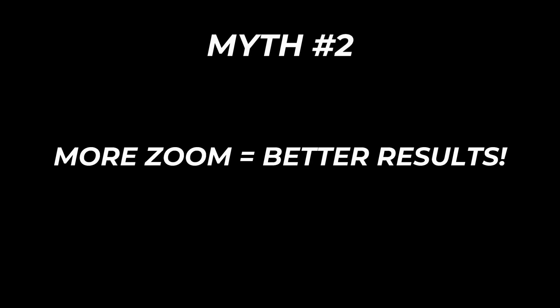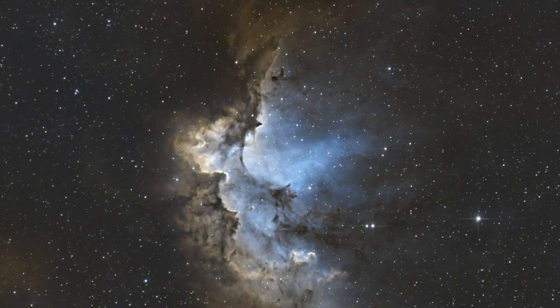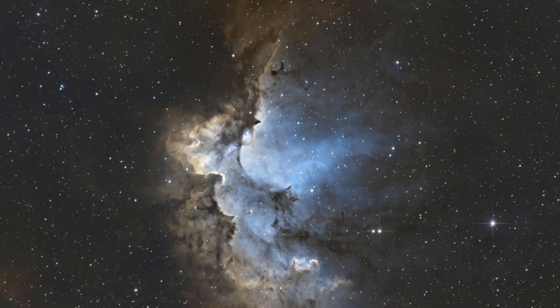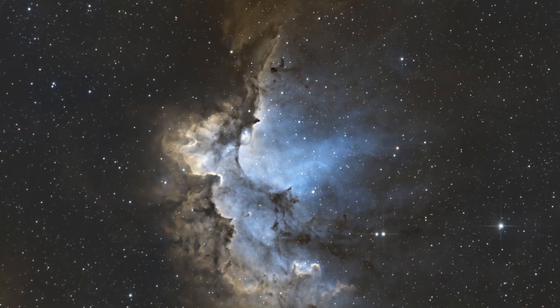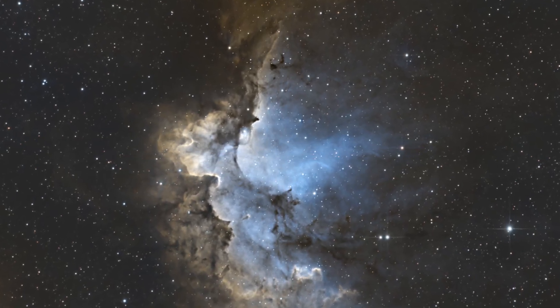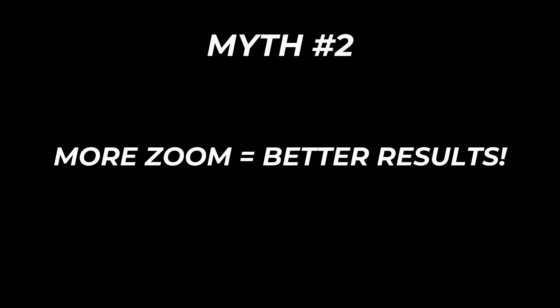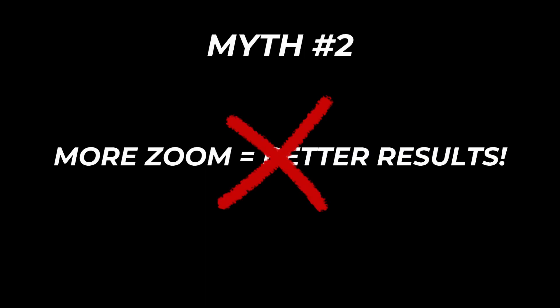Myth number two: more magnification means better astrophotography. This one confuses a lot of people who are getting started, and honestly it makes total sense — we're used to thinking like visual observers. The more zoom, the better the view. So naturally people assume if they can zoom in closer, they'll get amazing close-ups of galaxies and nebulae.